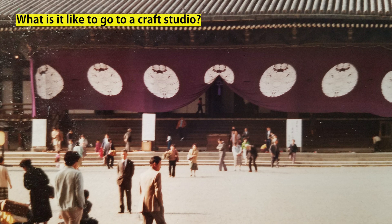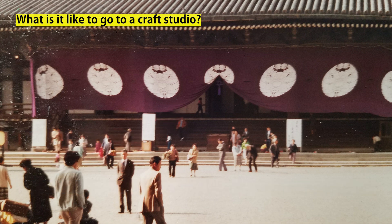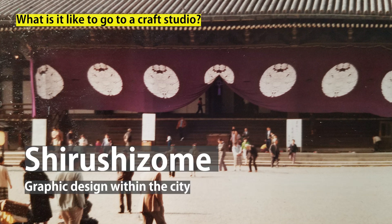This is one of the largest works they made in the past at this factory. It is called maku — a curtain that hangs in front of a temple in Kyoto. This type of dyeing, in which some mark or letter is dyed and hung mainly outdoors, is called shirushizome, which serves as a graphic design within the city.